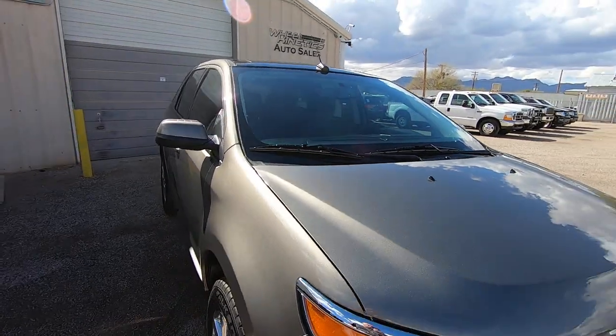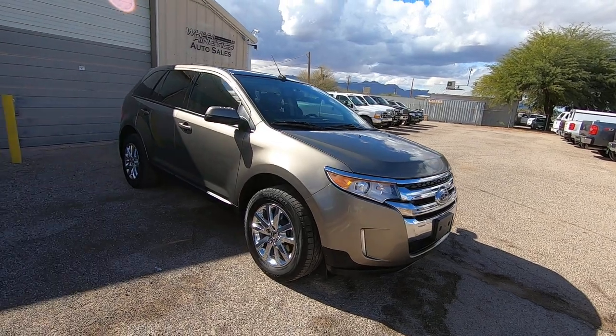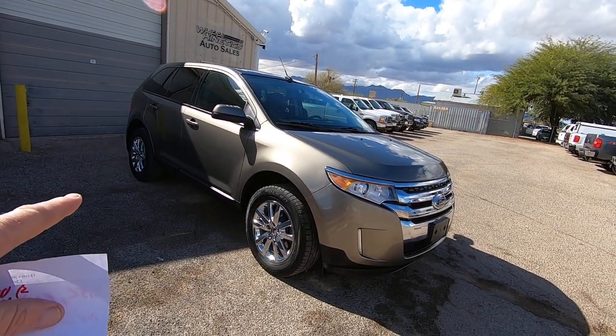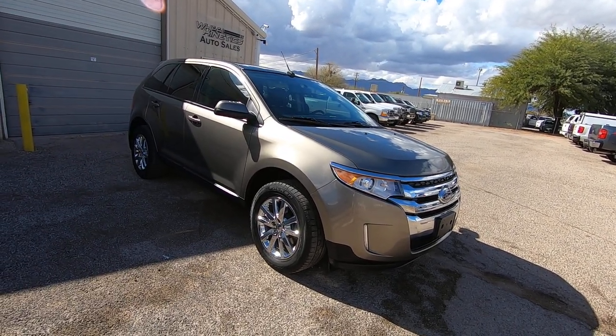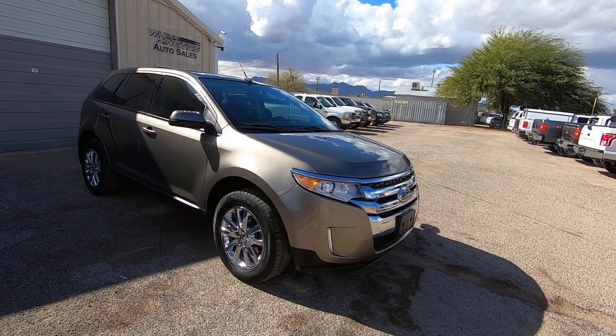There is no accidents and no damage reported on Carfax. Based on the OCD nature of the people who have owned this vehicle, I would say that they scratched the crap out of that fender and replaced it, then hired the best painter in the world — or maybe hired the Ford robot to come spray it — because it's perfect.